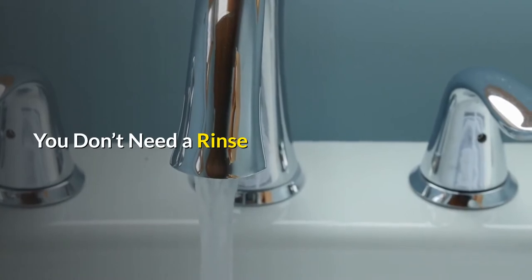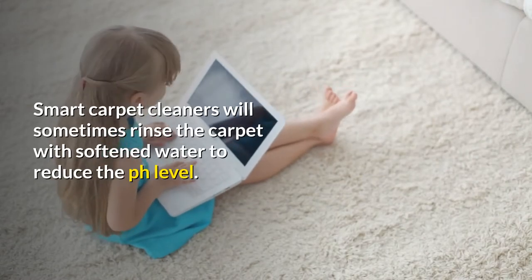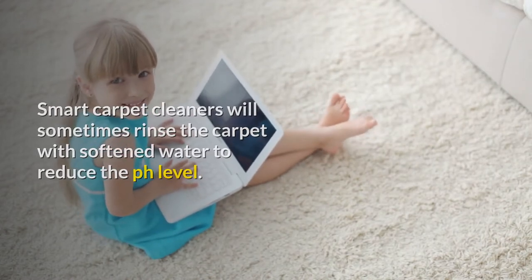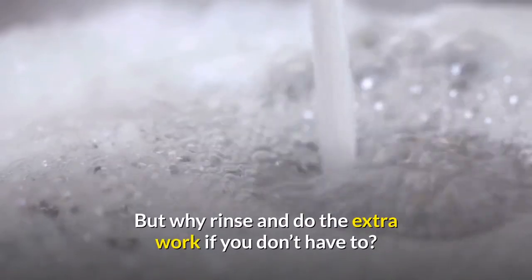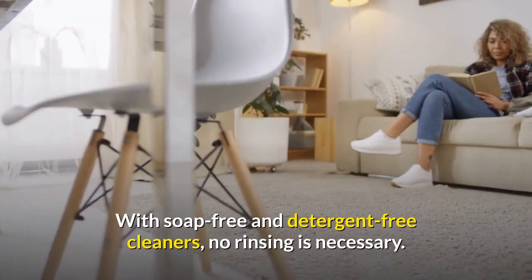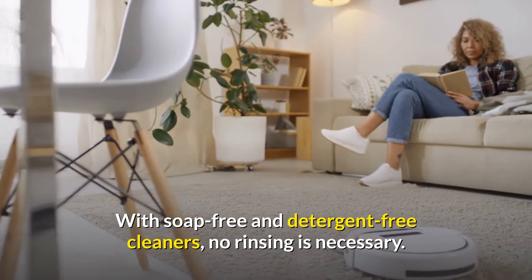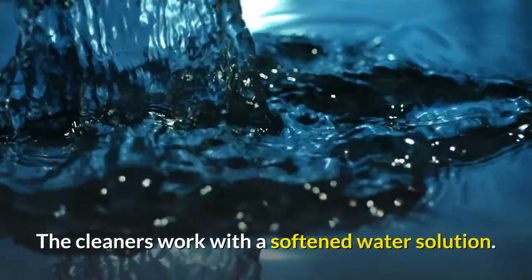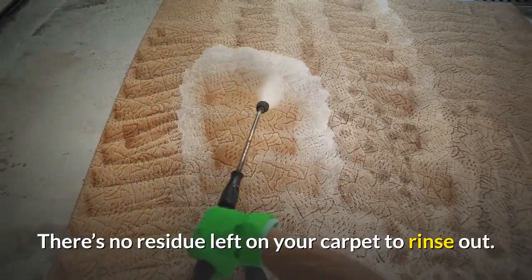You don't need a rinse. Smart carpet cleaners will sometimes rinse the carpet with softened water to reduce the pH level. It can help soften the carpet and prevent spots. But why rinse and do the extra work if you don't have to? With soap-free and detergent-free cleaners, no rinsing is necessary. The cleaners work with a softened water solution, and there's no residue left on your carpet to rinse out.